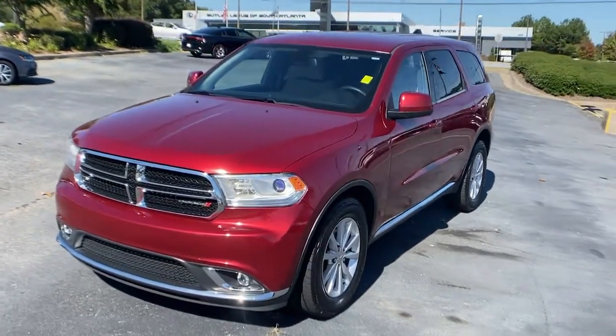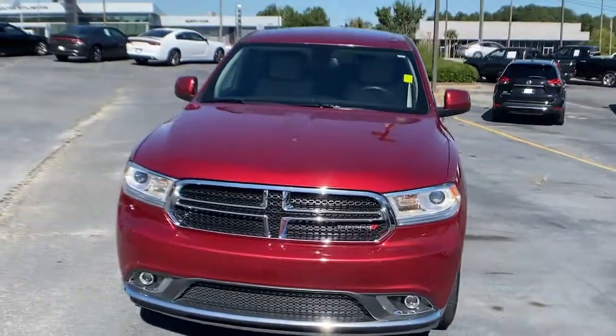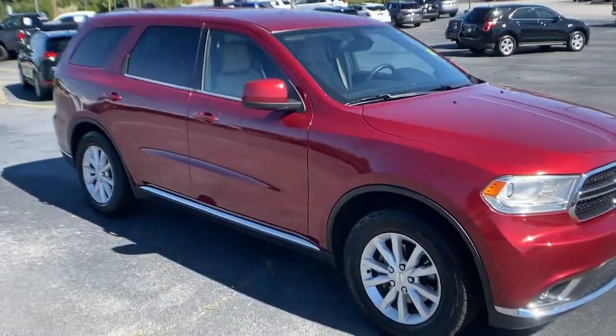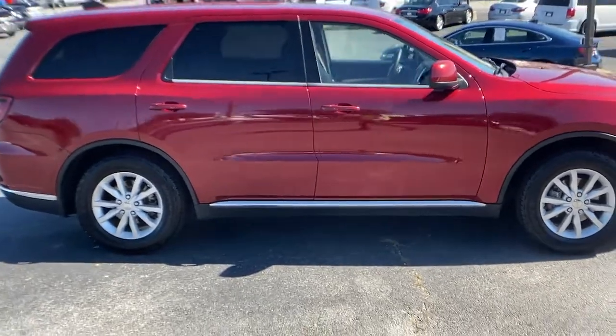Looking for your dream car? It could be the 2015 Dodge Durango. With less than 120,000 miles on the odometer, this vehicle stands out from the rest.